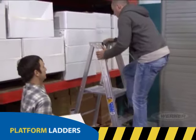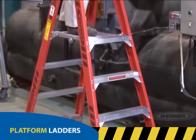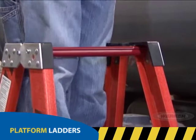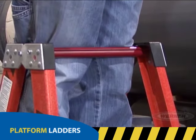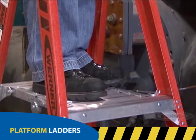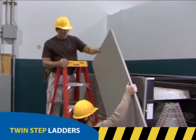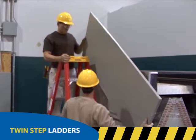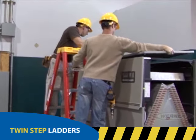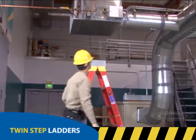For a job that calls for consistent and predictable reach, a platform ladder may be your best bet. Platform ladders allow you to have a greater range of movement that ultimately helps reduce worker fatigue. In addition, the safety guard rail encourages proper use, and the large platform gives you a safe and stable base to work from. If your job requires two people to access a ladder at the same time, a twin step ladder is what you'll need. This ladder style offers two climbing sides and can safely hold two workers at the same time. It comes in a variety of sizes, including smaller ones for lower applications.